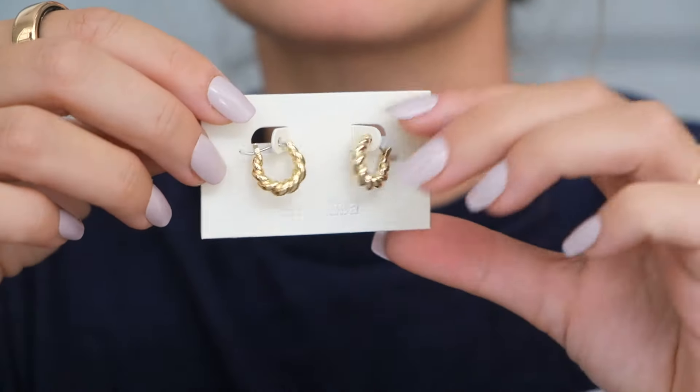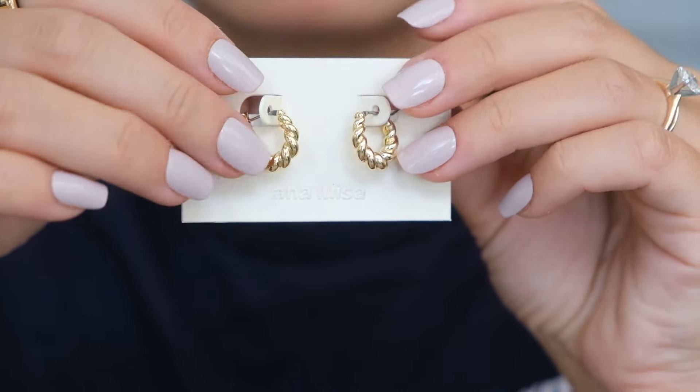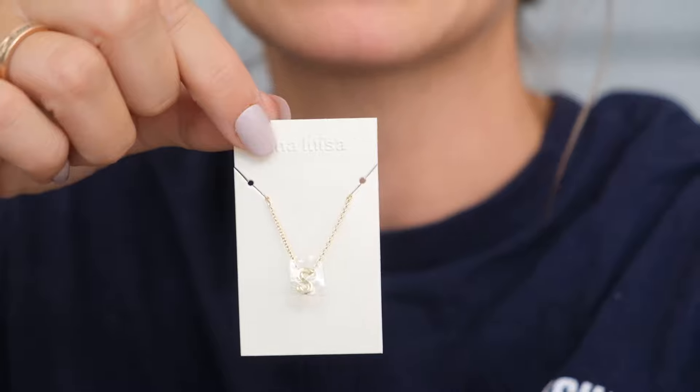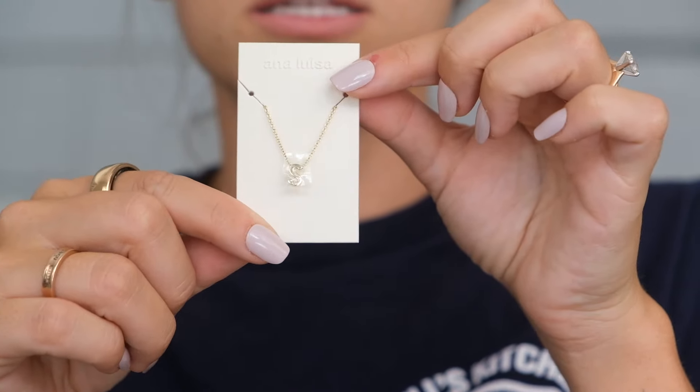Next are the Paris small hoop earrings in gold. They are a really pretty, classic braided hoop. I just think they're gorgeous and they're going to look fantastic on her. And then last but not least, I've got something actually for me — it is a gold S necklace. Now that I'm a married gal, I can get a little necklace for Sean. They have a bunch of necklaces with letters, numbers, just a lot of really great classic pieces.